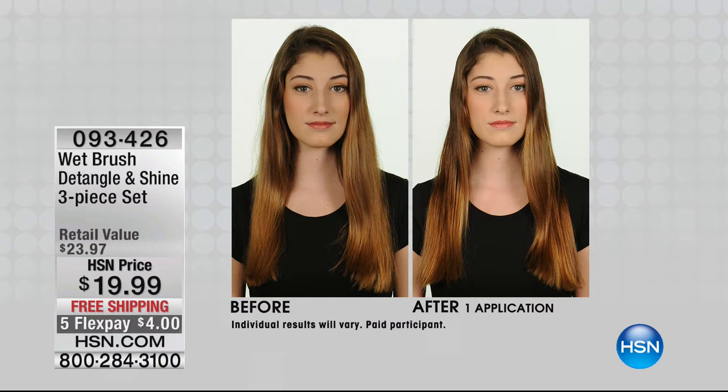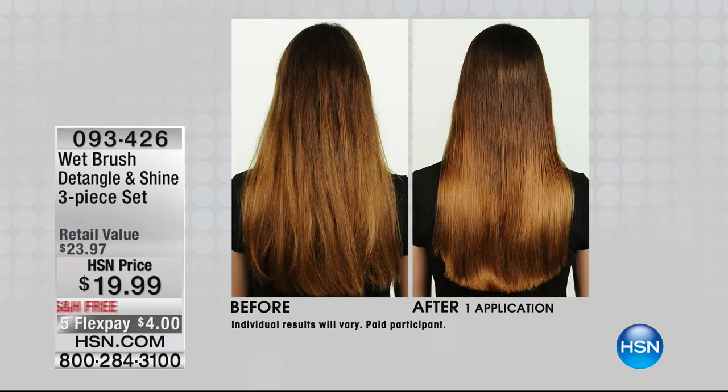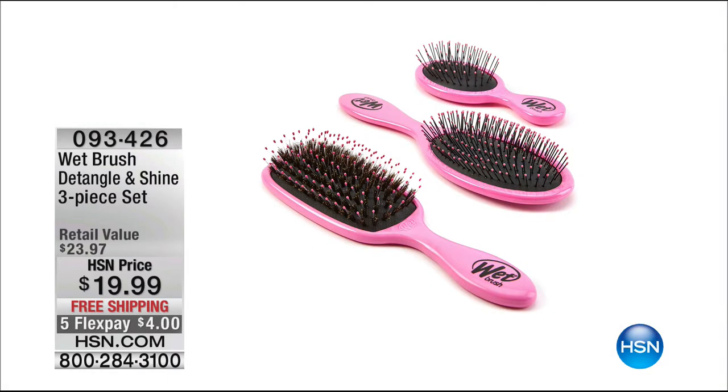Because this is going to minimize damage and hair breakage. It is also going to detangle. It's also going to add shine to the hair. It also has the patented Intelliflex bristles that help to add shine and not rip, break, or damage the hair. It is revolutionary. And for $19.99, what a great deal. So check that out on hsn.com.